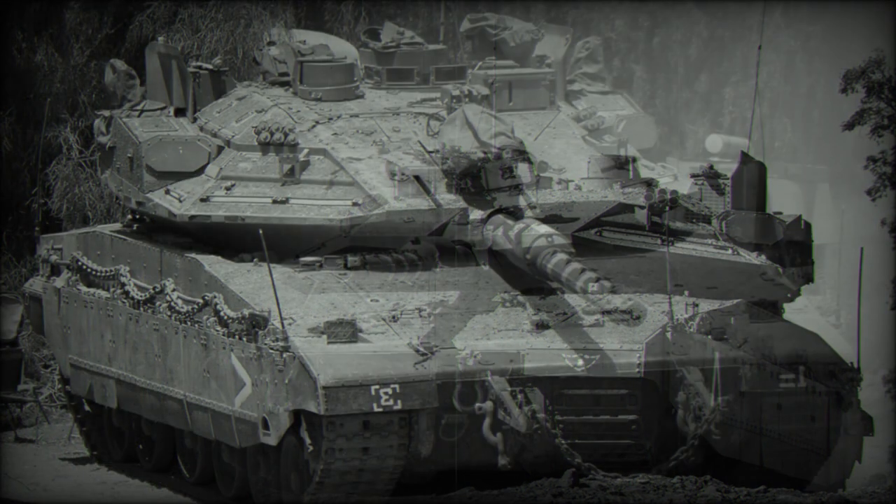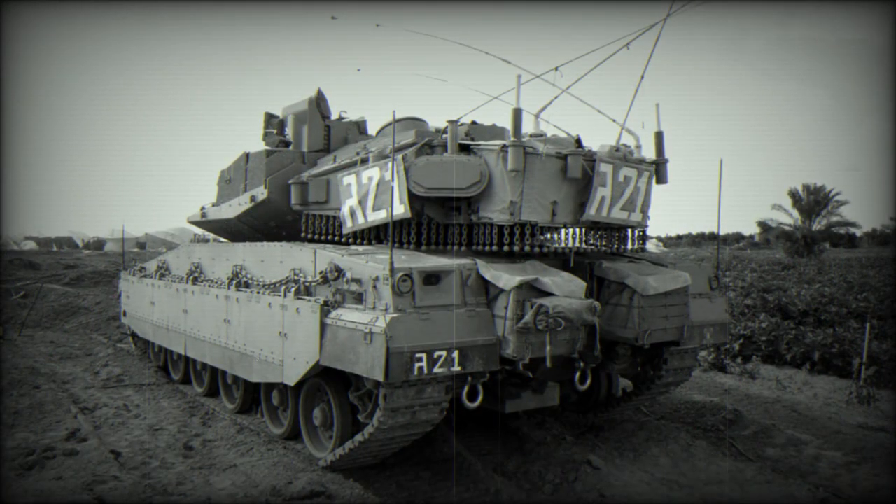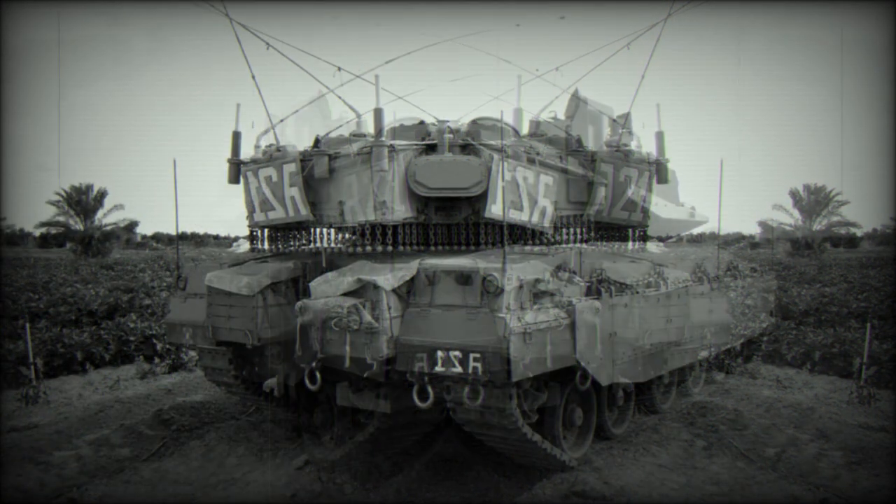Even though the original Merkava Mk.4 was already one of the most protected tanks in the world, the improved Mk.4 Windbreaker with Trophy APS is even more survivable. The first operational success was in 2011, when a Merkava Mk.4 Windbreaker tank successfully survived a missile attack. Since then these tanks have intercepted dozens of anti-tank rockets including the RPG-29, and anti-tank guided missiles including the Kornet and Matador-M.